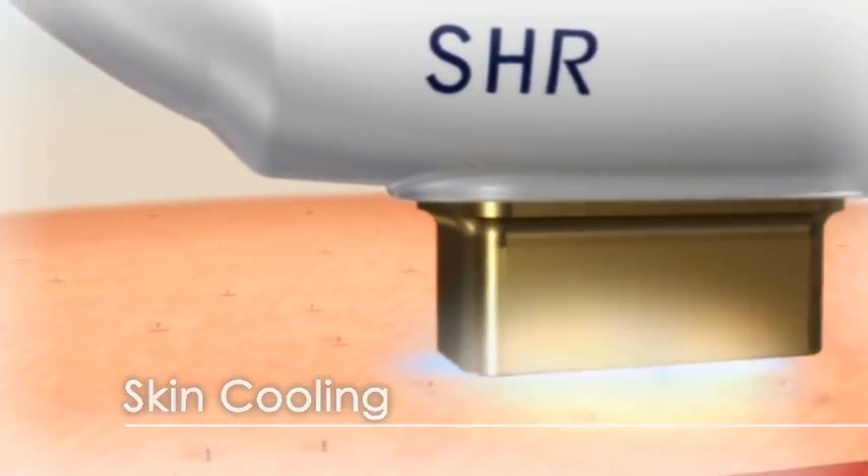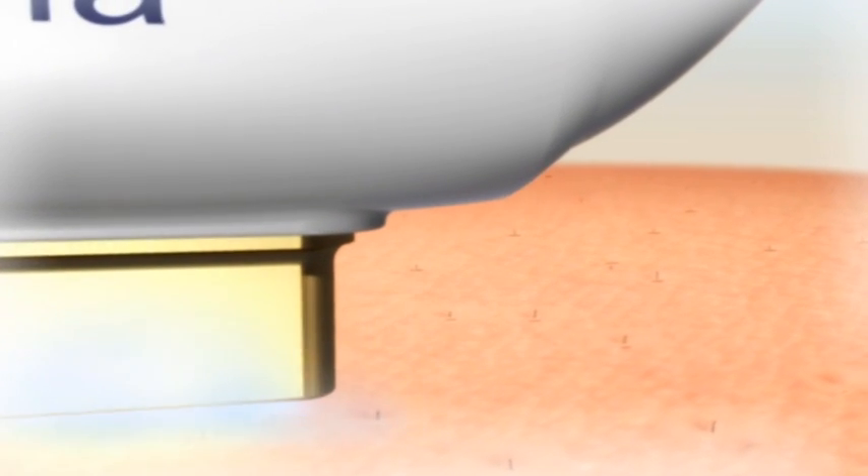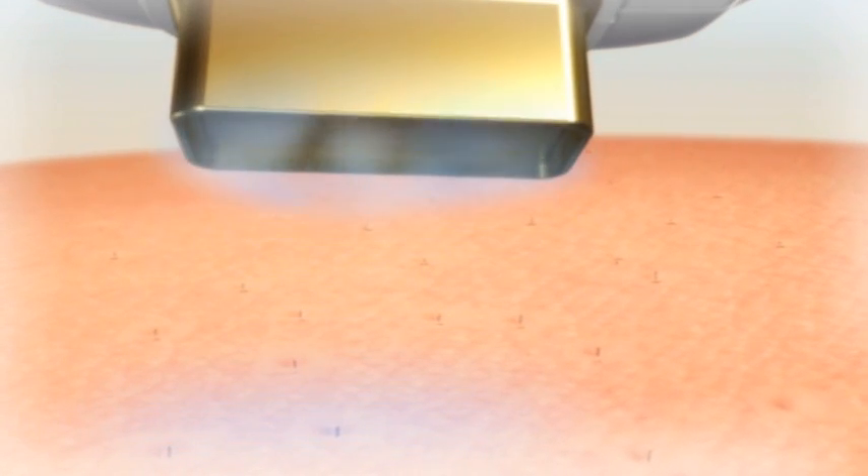The SHR solution provides pain-free, fast, and homogeneous heating to the area with reliable results.